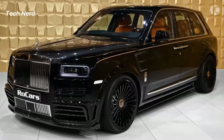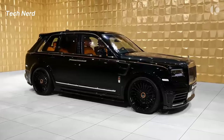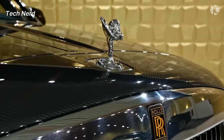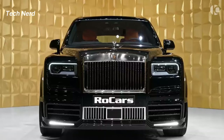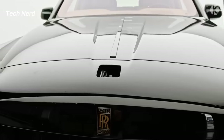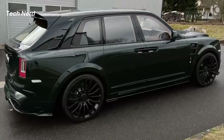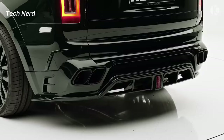The Cullinan is the fastest-selling Rolls-Royce in history, with 50,152 cars sold worldwide in 2019. The Cullinan offers an immersive seating option, making it the only SUV with a glass partition between the luggage compartment and rear passengers, providing a unique and luxurious experience.